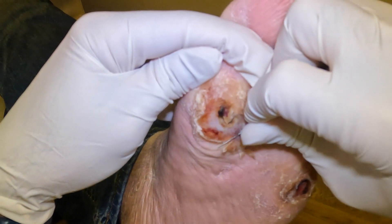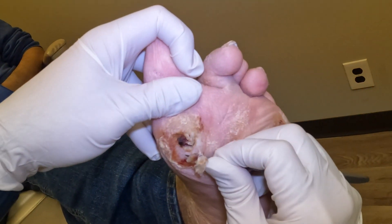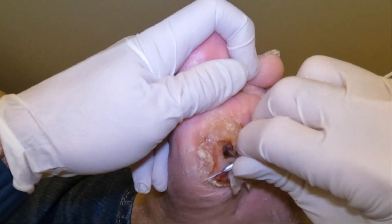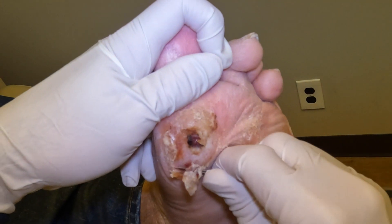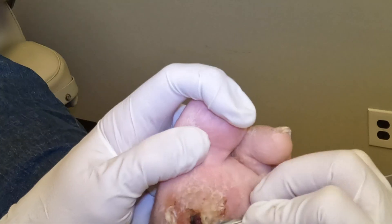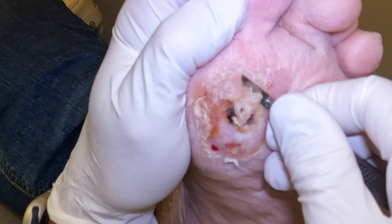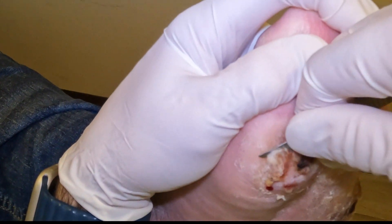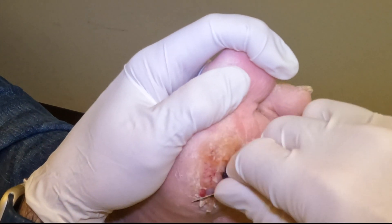Currently it's being controlled through periodic debridements — shaving of this callus — but he's on the verge of this turning infected again. If it becomes infected it's going to require hospitalization and he could lose a toe or even half his foot. What we're doing is continuously removing this thick callus tissue because if we don't, bacteria collects under there, invades the healthy tissue, an abscess forms, and a deep space infection occurs. You can see that red tissue right underneath — that's the dermal tissue. It's not even bleeding because it's been exposed so long.